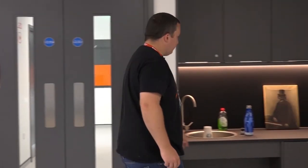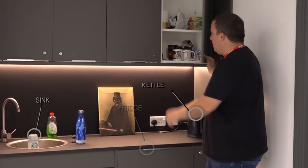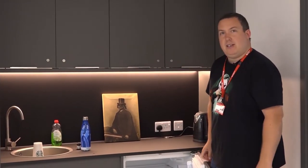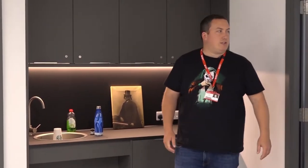In the corner here we've got a little kitchenette area which has tea and coffee making facilities, a sink, and also a fridge. So you can store your lunch in there, any food you want to bring in, or milk for hot drinks and other soft drinks that you want.